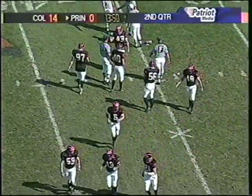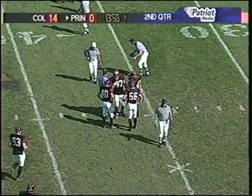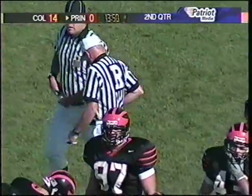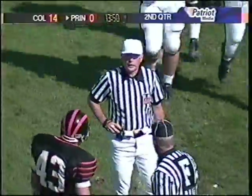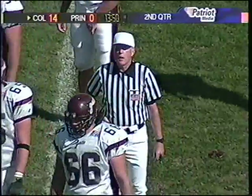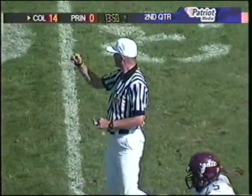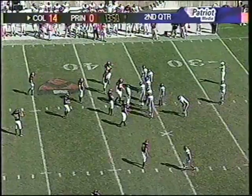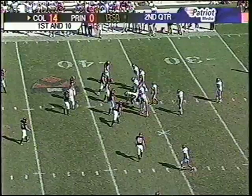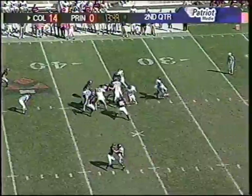The referees are debating it right now. It looked like it hit one of the defenders running down the sideline, but they're saying no, it did not hit him. It will be first down for Colgate. They're saying the ball was downed by Princeton and that it did not hit any Colgate blocker — though it appeared as though it did, because the ball definitely took an unusual bounce. Colgate gets a break, first and ten at their own 37.